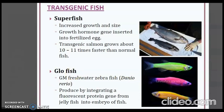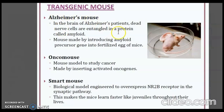Transgenic mice are especially used for experimental and study purposes. The first example is the Alzheimer's mouse. In the brain of Alzheimer's patients, dead nerve cells are entangled in a protein called amyloid. A mouse model is made by introducing the amyloid precursor gene into fertilized mouse eggs. Then there is the Onco mouse, a mouse model to study cancer, made by inserting activated oncogenes.